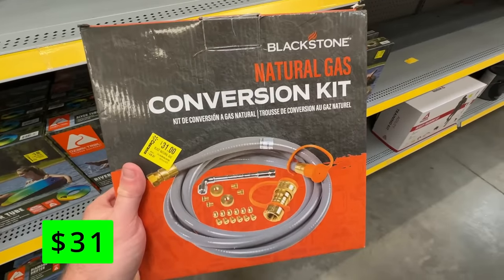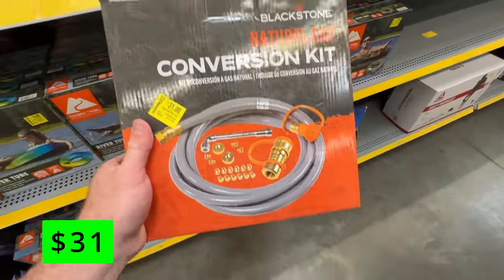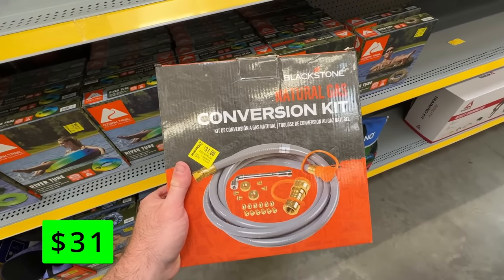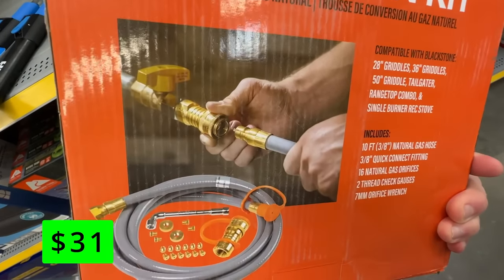If you own a Blackstone Griddle and you have a natural gas line nearby, you might want to check out this natural gas conversion kit so you don't have to worry about propane tanks anymore. These kits normally sell for about $45, and this one was on clearance for just $31.